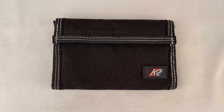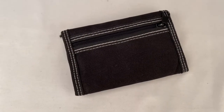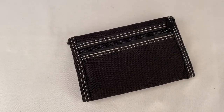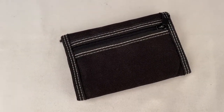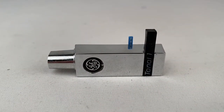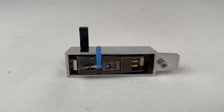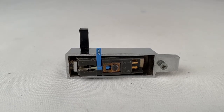Here's a K2 brand Velcro wallet. Sold for $20 plus shipping for a total of $29.95. This is a Tonal 1 cartridge with needle made by GE for a turntable. Sold for $40 plus shipping for a total of $47.49.